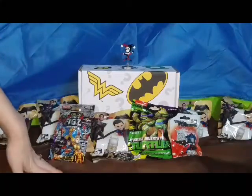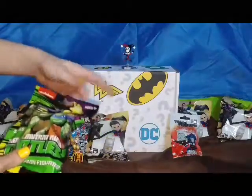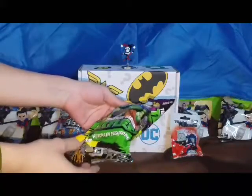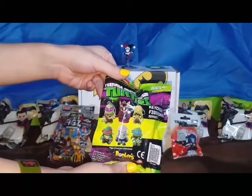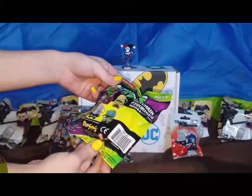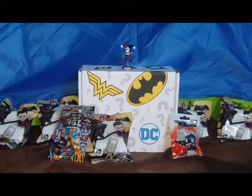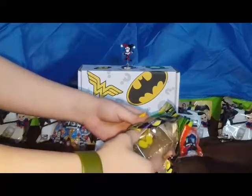Alright guys, so the first one that I think we should open — we're going to open the different ones first before we get into the Batman vs. Superman ones. This one is a Ninja Turtles keychain figure. And there's all the ones we can get. Hopefully it is Master Shredder. Let's see. Alright, so this one I think we need to use the scissors.